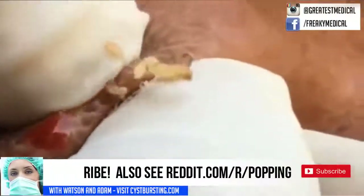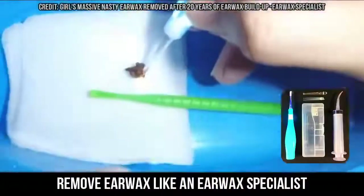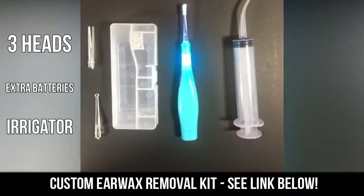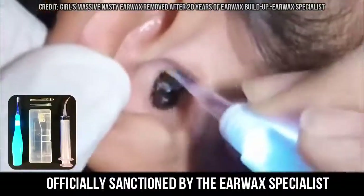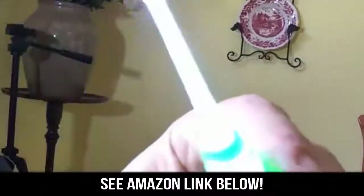Hey there medical fans, thanks for watching and subscribing to the channel. Please take a moment to pick up our custom earwax removal kit from the link below. It's the only kit officially sanctioned by your favorite earwax specialist. It comes with three heads, extra batteries, and an irrigator tool. Check it out by clicking the Amazon link below.